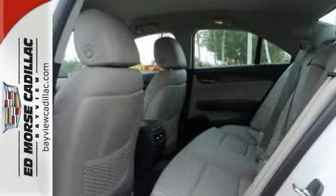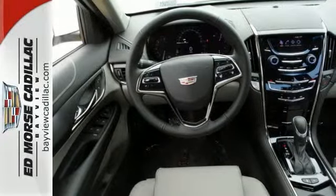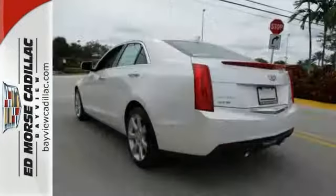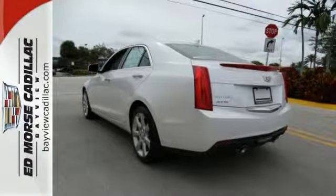The interior comes equipped with Bose premium sound, climate control, and a rearview camera. It also has Brembo brakes, dual exhaust, and OnStar with 4G LTE and Wi-Fi capability.